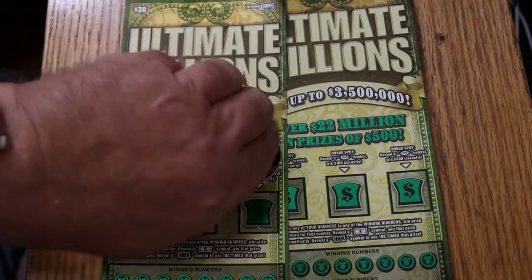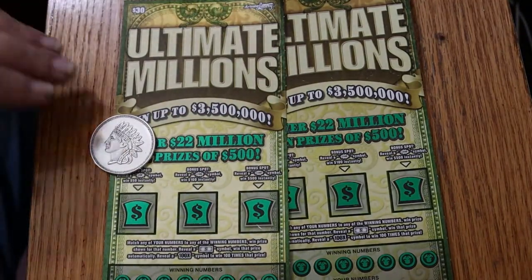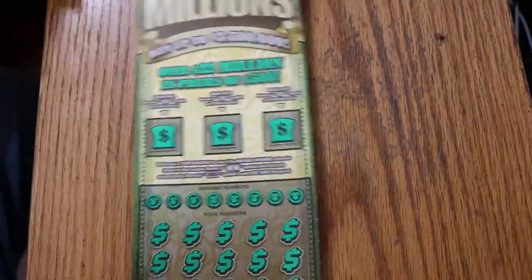With that said, we're going to get started. We've got tickets 5 and 6. Book number is 127768. We're going to start off with ticket 5, and the odds are 1 in 2.53.